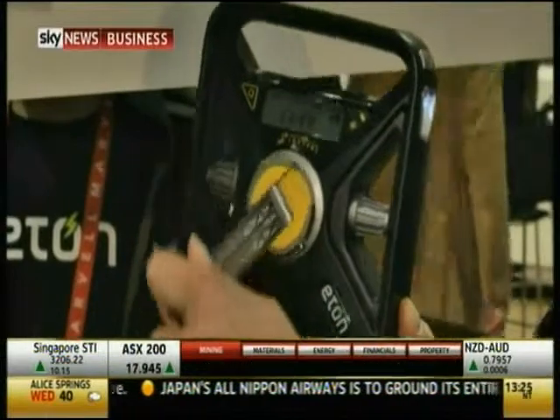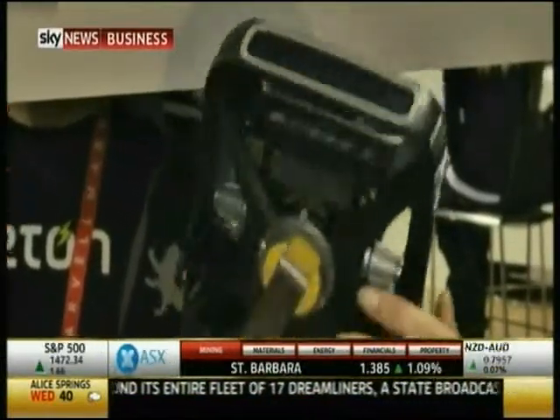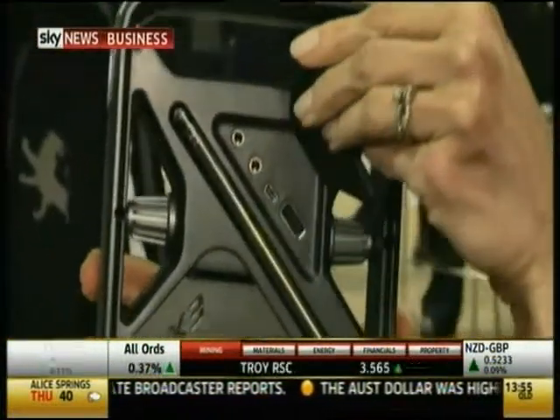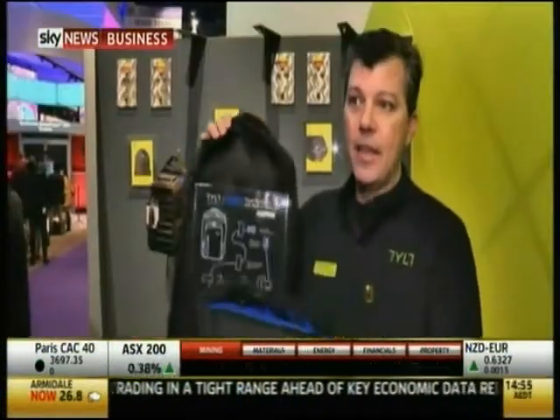You can charge your phone in an emergency with the FRX Emergency Radio. It has solar technology and a hand turbine crank, so you can charge a phone either way. One minute of cranking gives you a 30-second phone call or some texts. On the back is a USB port to plug in your phone, and it can also power a flashlight.